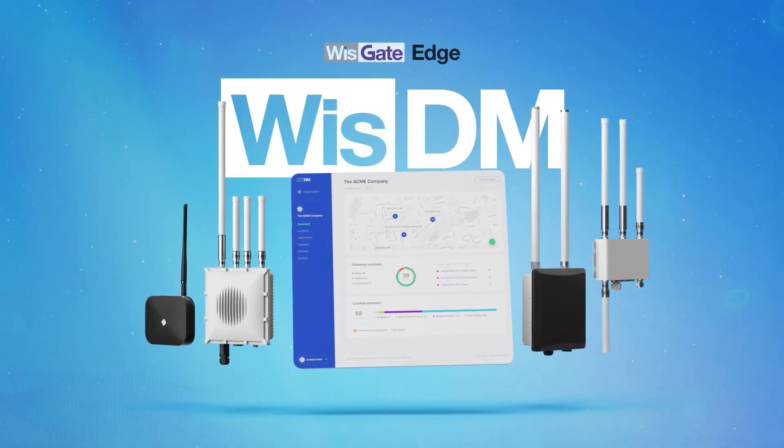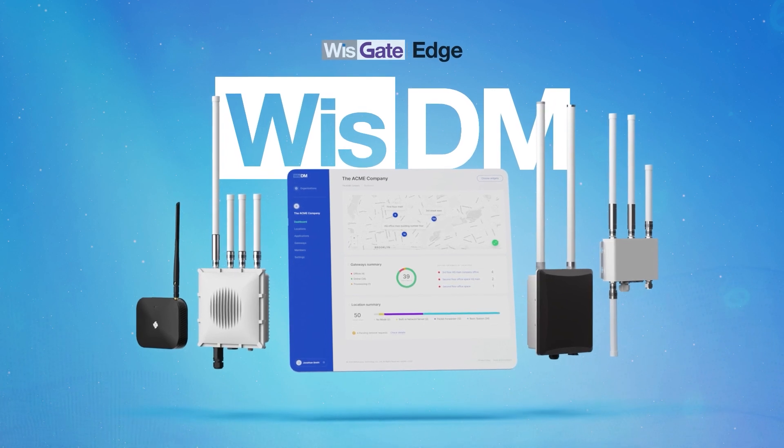Don't settle for anything less. Use WISDM.